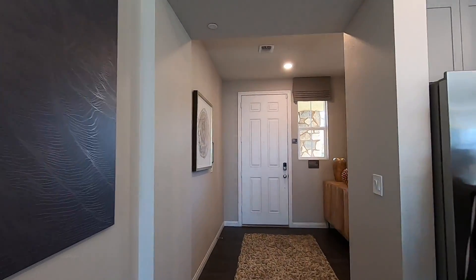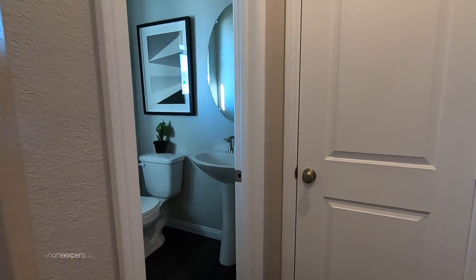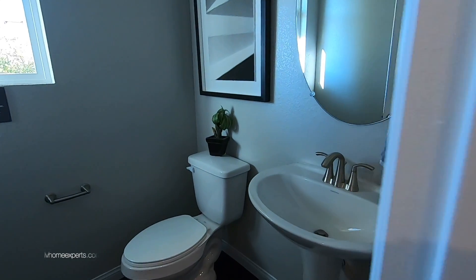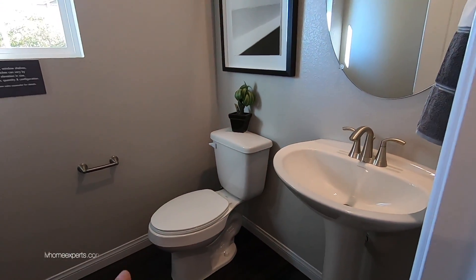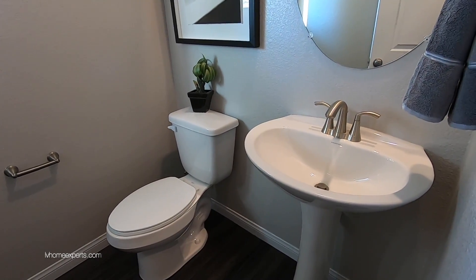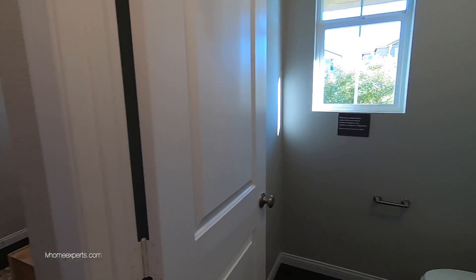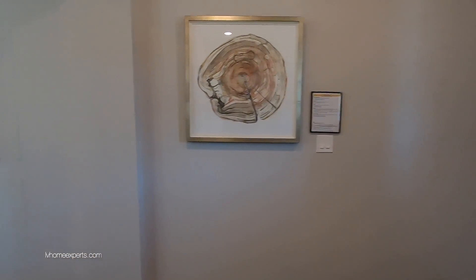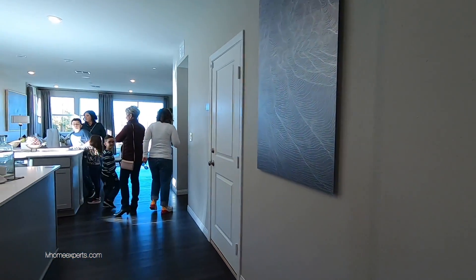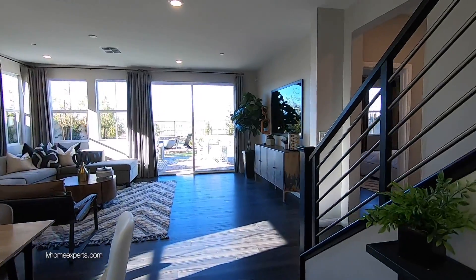Coming back down here, off to the right we have a half bath. You can definitely upgrade the toilet — I think it's a 12- or 16-inch rough-in, so I'd definitely upgrade that. You have your pedestal sink; I do like the fact that there's a window there. Coming back down here, this is your two-car garage — just make sure you can actually fit two cars in here.